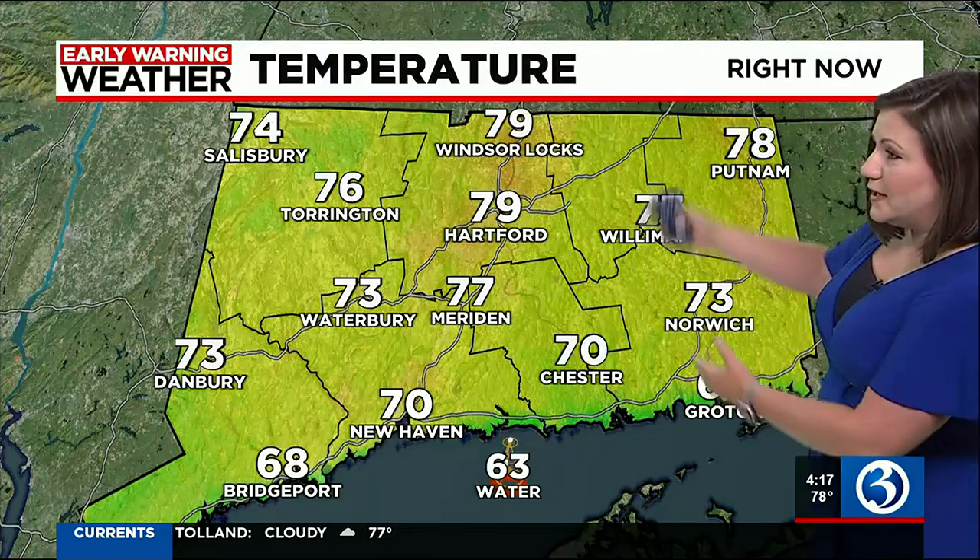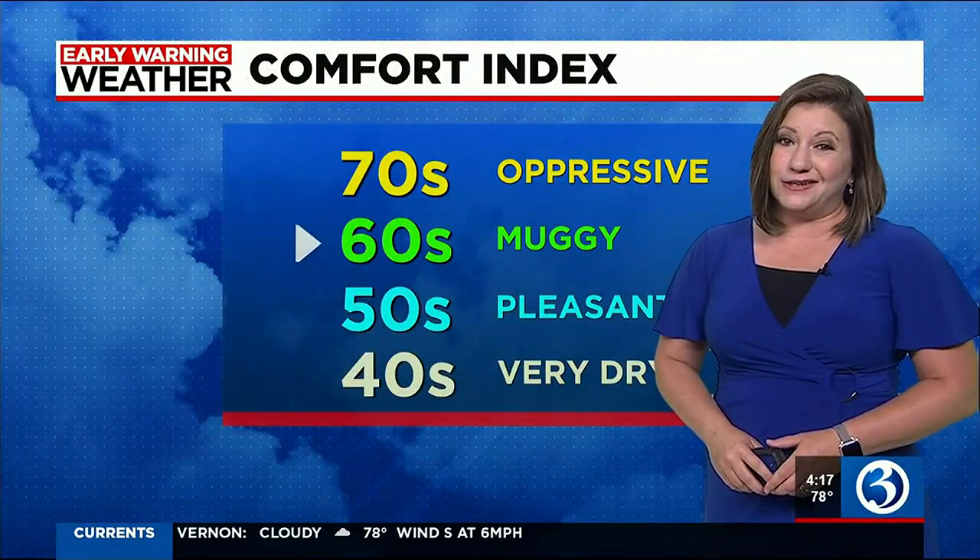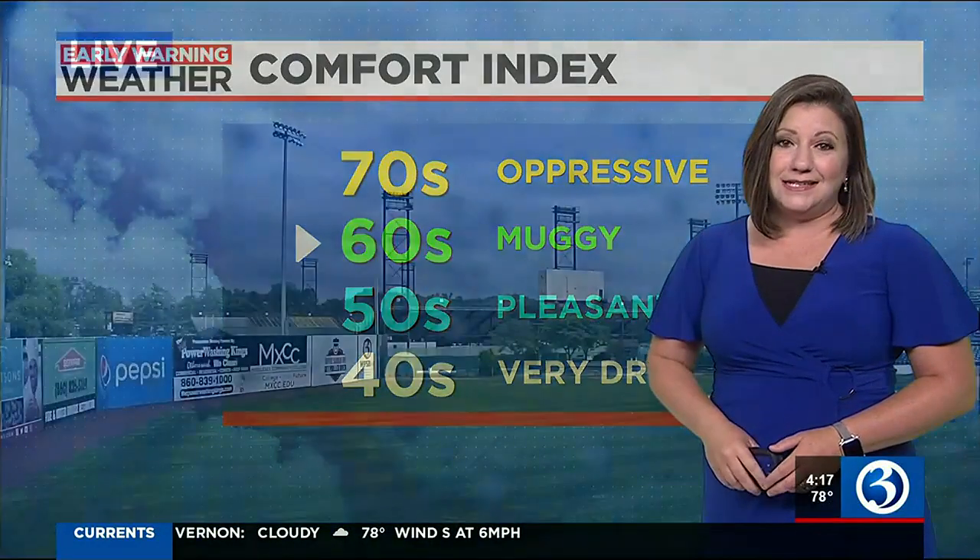Sunday morning not seeing much rain at all — maybe a little fog and mist. High of 84 degrees; temperatures right now in the 70s. The warmest spots are right along the valley locations, upper 70s, and a little cooler down towards the shoreline with some upper 60s. It is muggy out there and this is not going to be changing anytime soon.